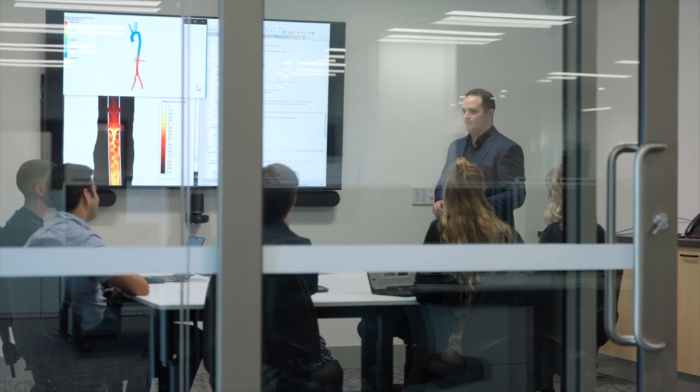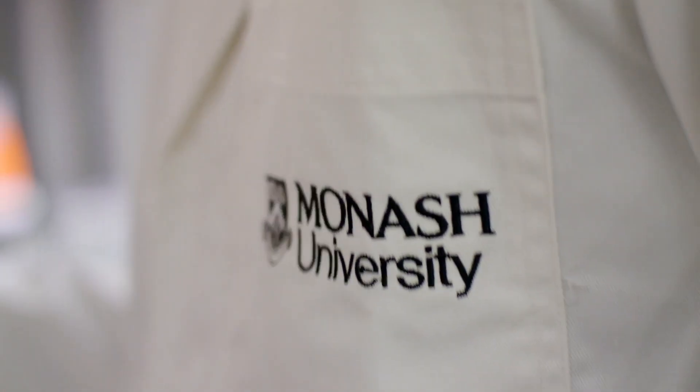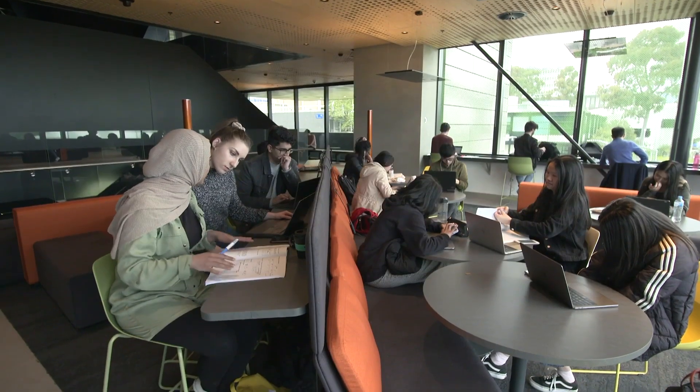Our students are absolutely key to everything that we do. Having these young minds working with us is just incredible and very refreshing. There are lots of opportunities for these students to get involved through doing a PhD or an honours project with us, and also through a new international competition that we actually founded here at Monash called the Heart Hackathon, where student teams from around the world create their own unique artificial heart design.